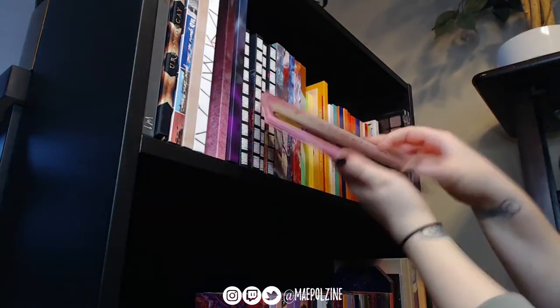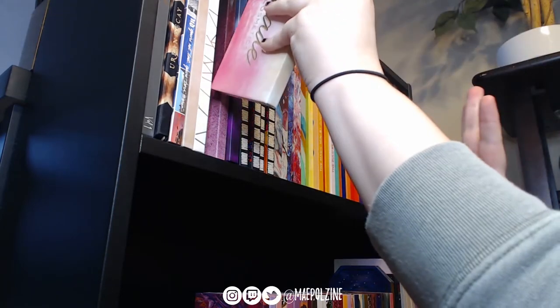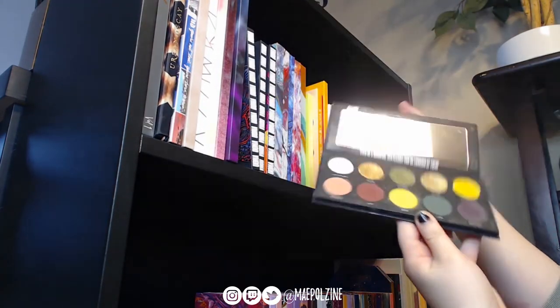The Lemonade palette I'm going to keep because it's great for summer. Next, Oma Beauty — love it, great, beautiful.